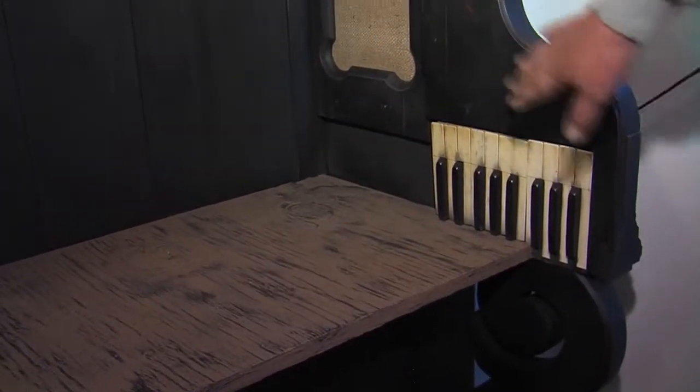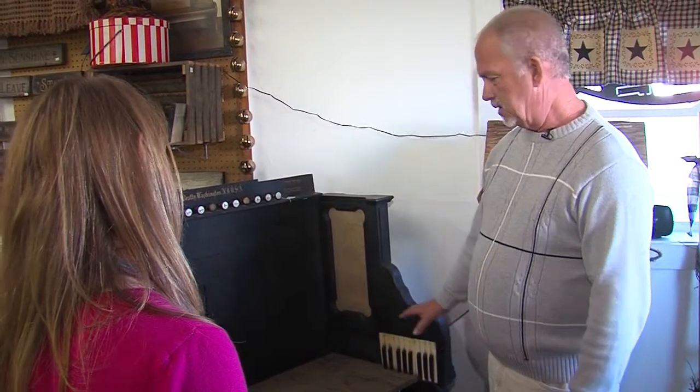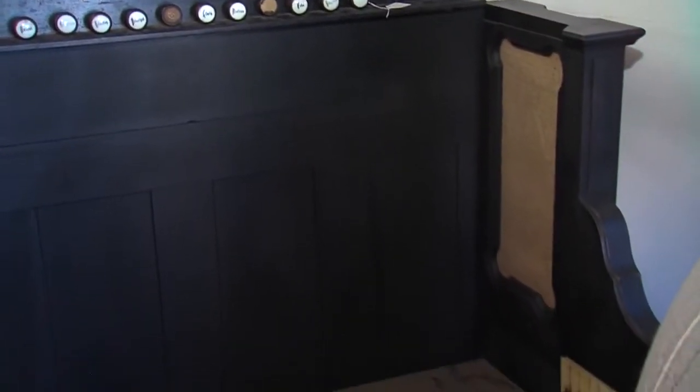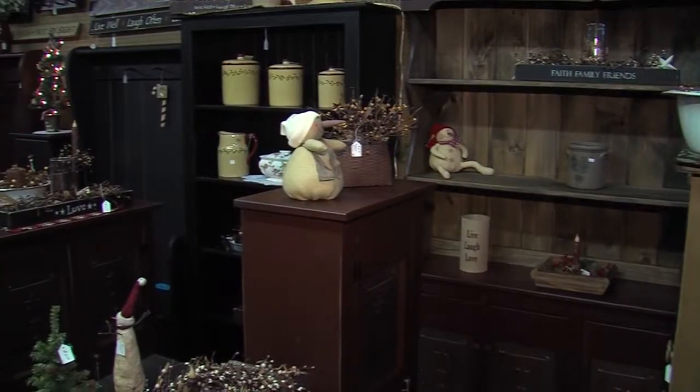Ray also looks for things that are a little different, like an old organ repurposed into a table. It was an old pump organ that no longer worked and was headed for the junkyard — nobody wanted it. He grabbed it for a great value, tore it apart, took the keyboard off, incorporated the keys into the design, and made a beautiful little table out of it. It would look great in a big hallway, bringing something from the past into today with a new use.